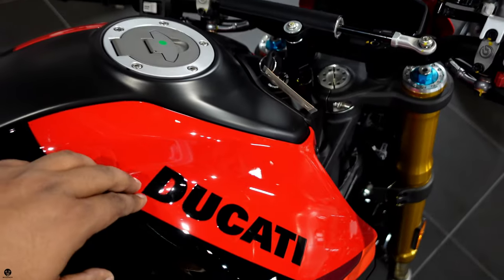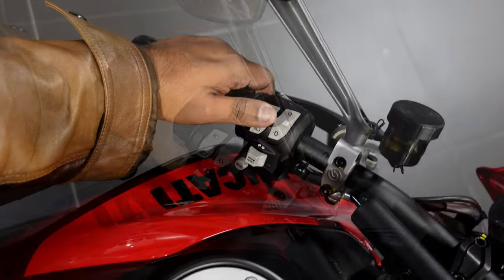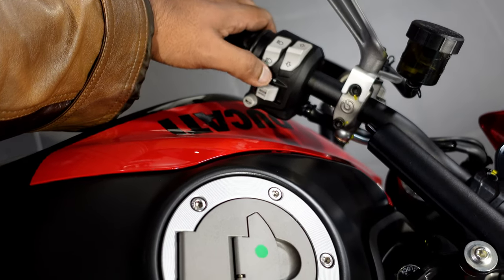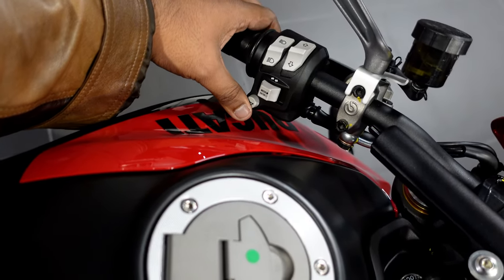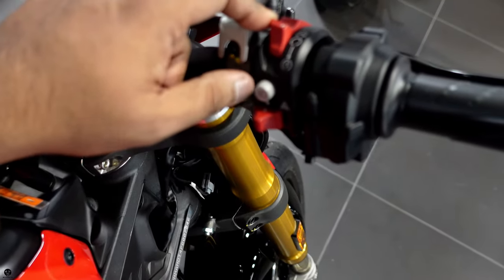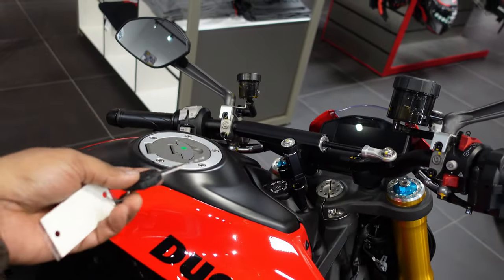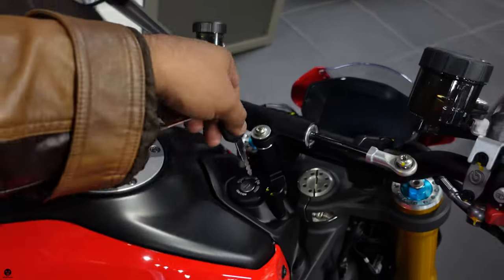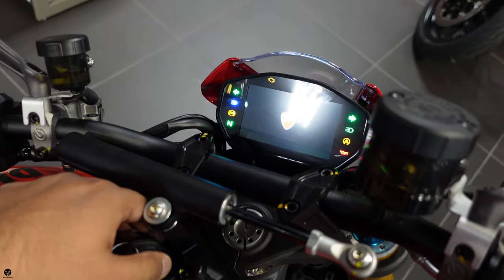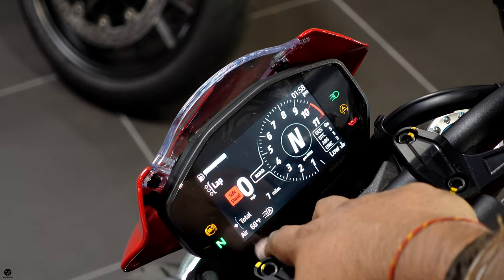The fuel tank is the same Monster tank with a different paint scheme — black and red with Ducati in black. On the handlebar controls: left side has passing lights, high/low beam, menu toggle, and turn signals, plus the horn. Right side has kill switch, starter, hazards, and DRL light. This bike does not come with keyless ignition — it has an old-school key.